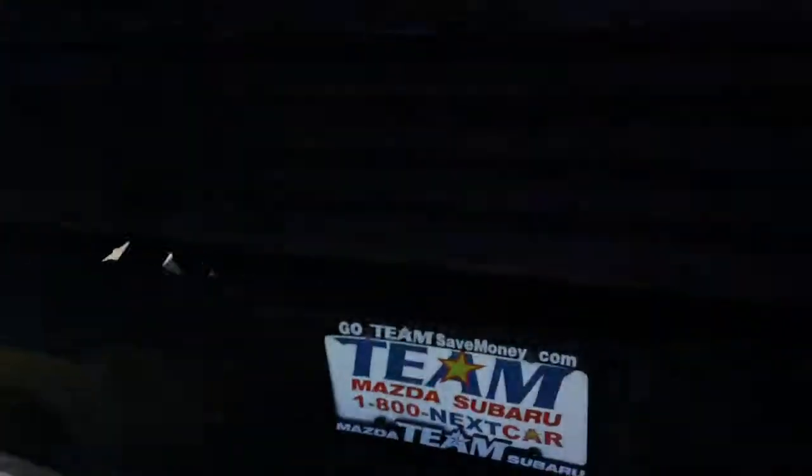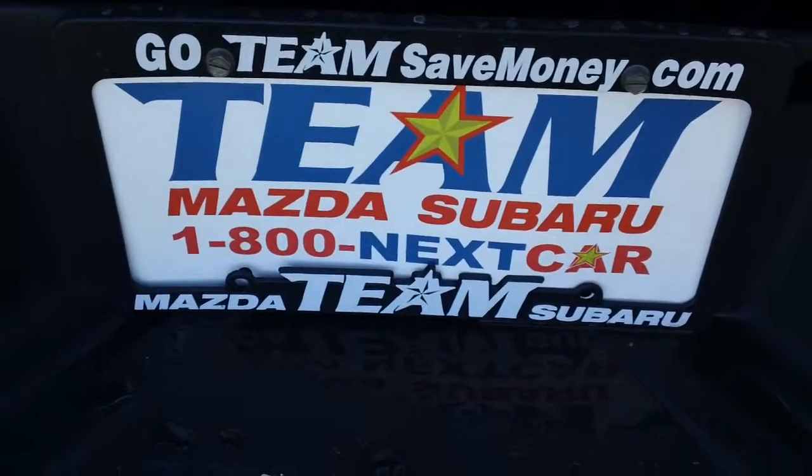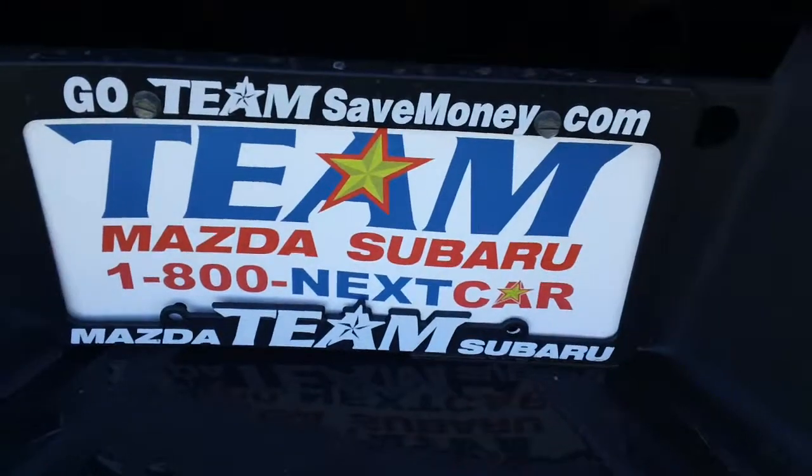I want to respect your time — I know you've only got one day off. So again, this is Laysa with T-Moss Subaru. Feel free to call, text, or email me at 208-571-3339. Thank you and I look forward to hearing from you. Bye!